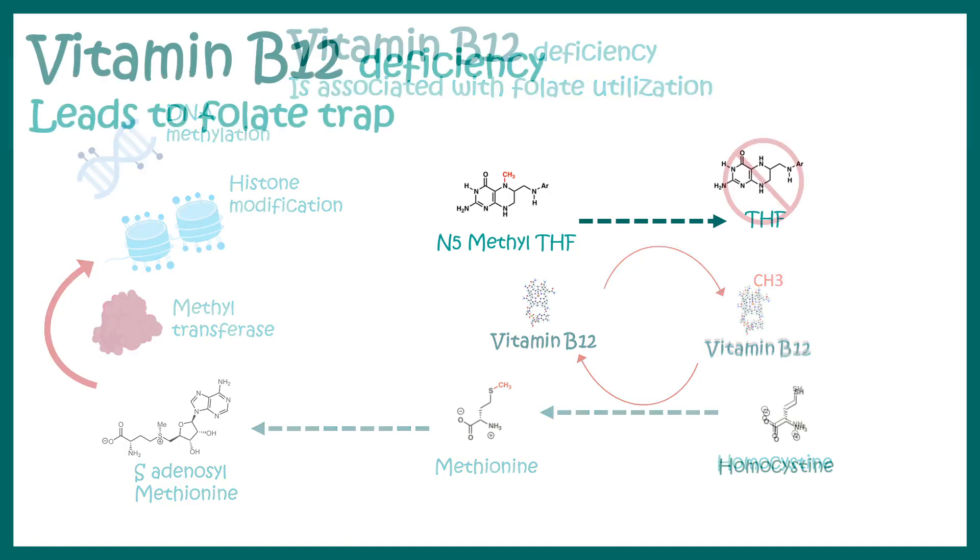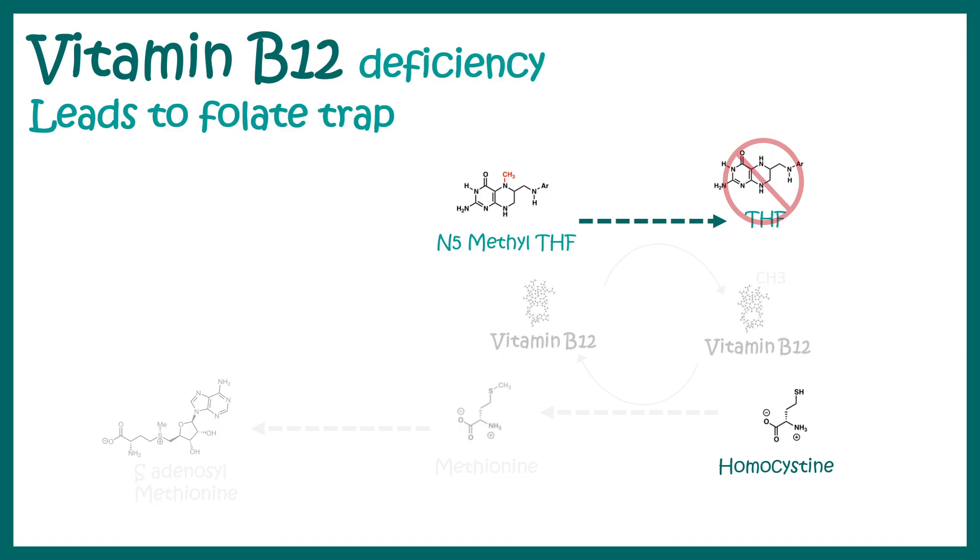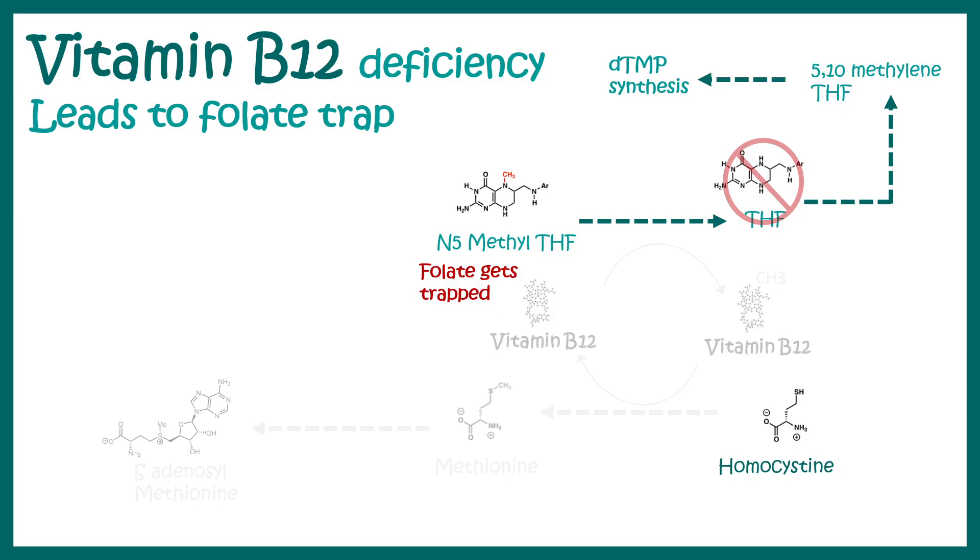During vitamin B12 deficiency, N5-methyl tetrahydrofolate cannot be converted into THF. As a result, folate becomes trapped in the form of N5-methyl THF — this is known as the folate trap. When free tetrahydrofolate is low, 5,10-methylene tetrahydrofolate cannot be produced, and dTMP synthesis and further DNA synthesis are abrogated. Additionally, homocysteine cannot be converted to methionine and is instead excreted in the urine, causing homocysteinuria.